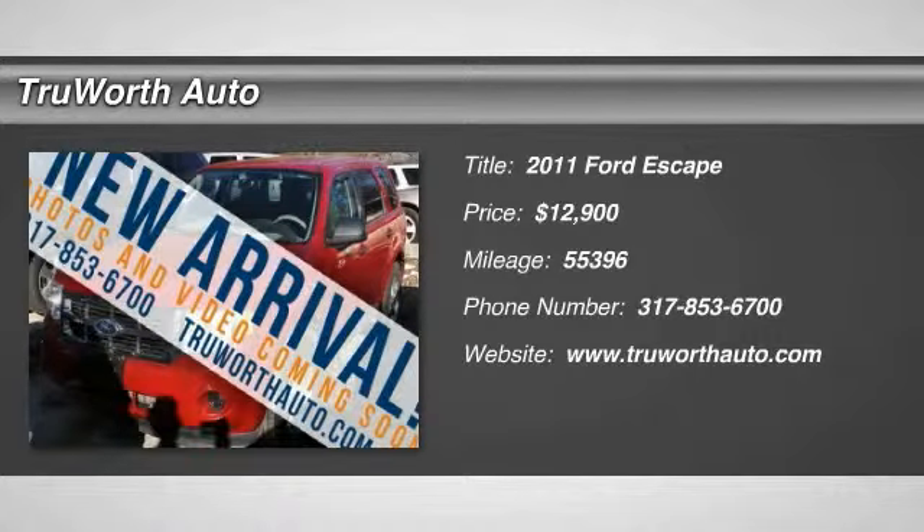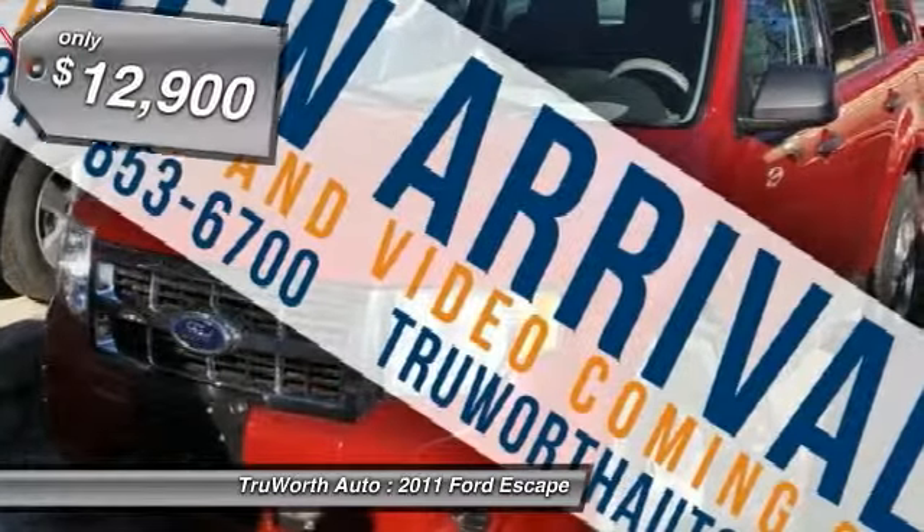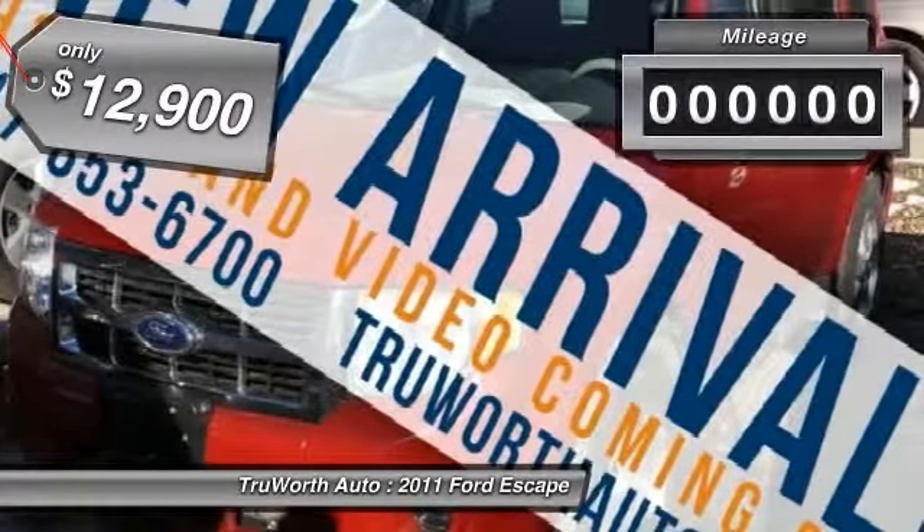The 2011 Escape. Gas engines flex, tow, sip, and go with Ford Escape, and is priced below $15,000.